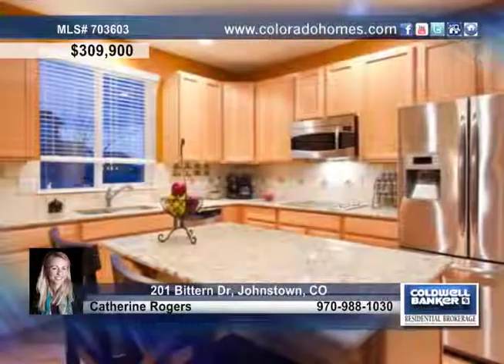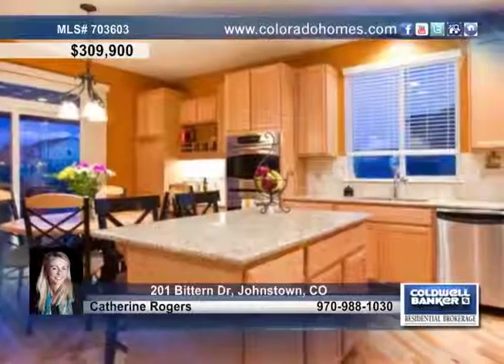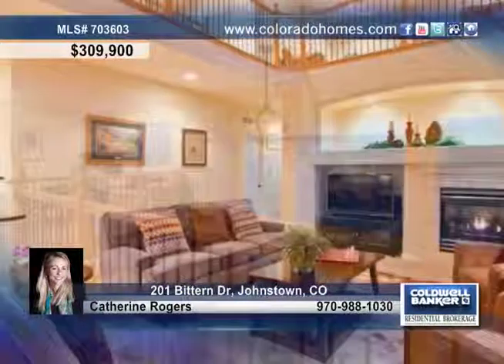This home welcomes you with an oversized three-car garage with eight-foot doors, solid hickory floors, slab granite, a full travertine backsplash in the kitchen, stainless steel appliances, 18-foot high ceilings, two-story picture windows, and the list goes on.